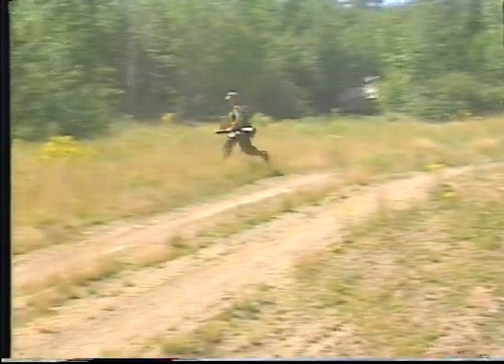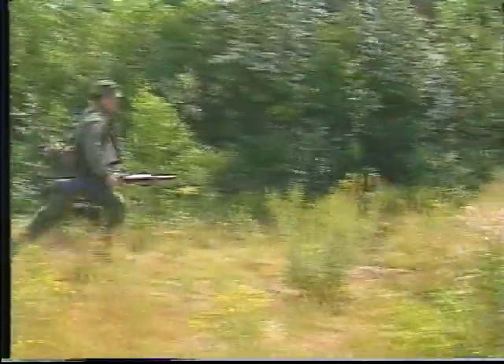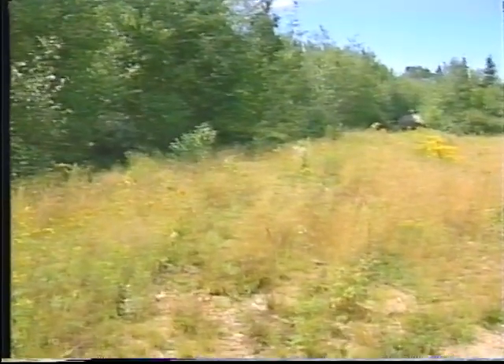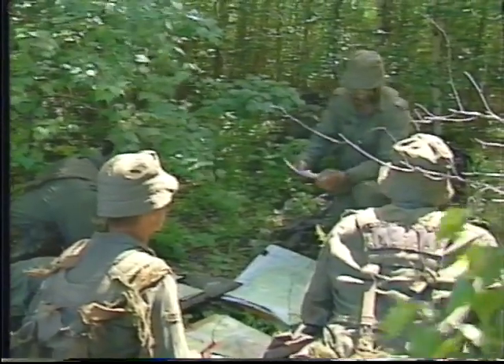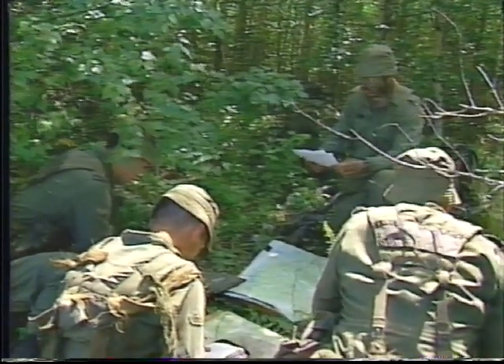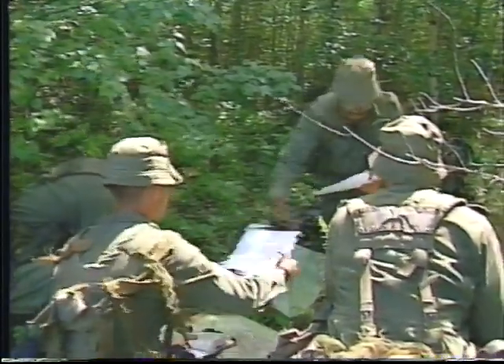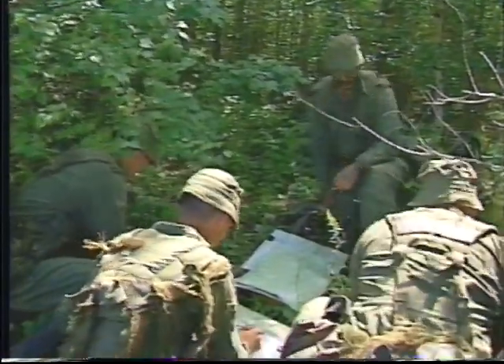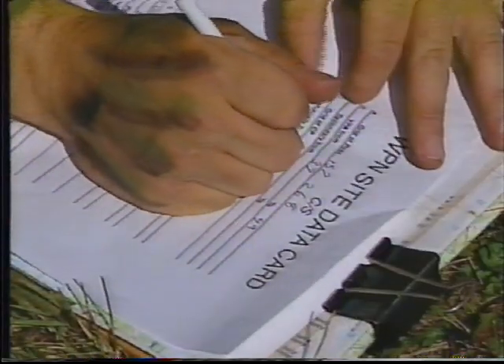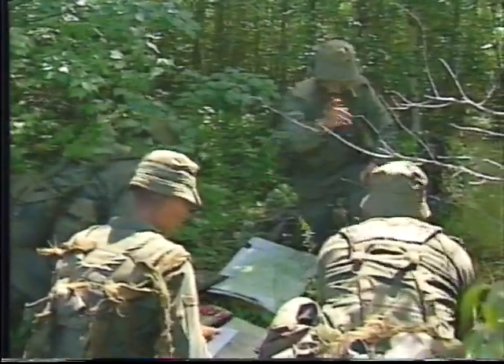All detachment commanders report to the center of the RV to meet with the troop commander. At this orders group, the troop commander provides the detailed information necessary for the detachment commanders to carry out their tasking. Much of this information is contained on the weapons site data cards. At the conclusion of the orders, the Javelin detachments proceed without delay to their assigned sites.